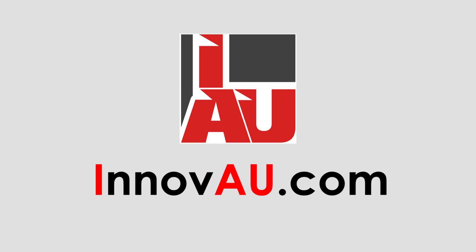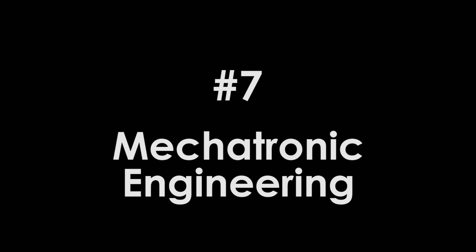It's a nice Sunday. I thought I'd go for a walk in the Sydney Botanical Gardens. Hi, it's Will. You're watching the Inabout Channel. Today I'm talking about mechatronic engineering, which is what I studied at university.